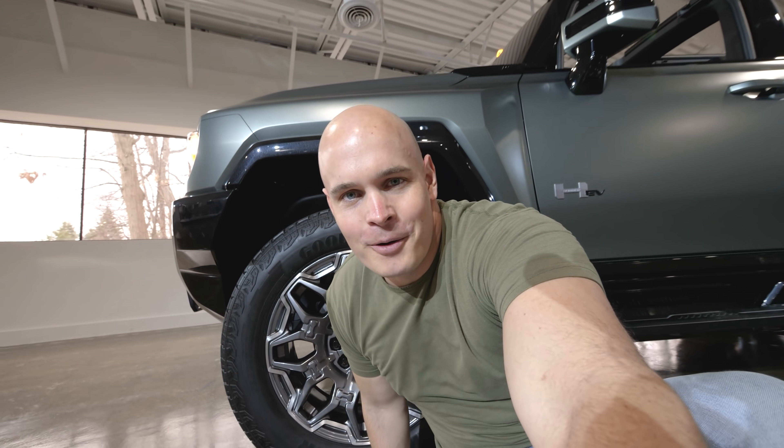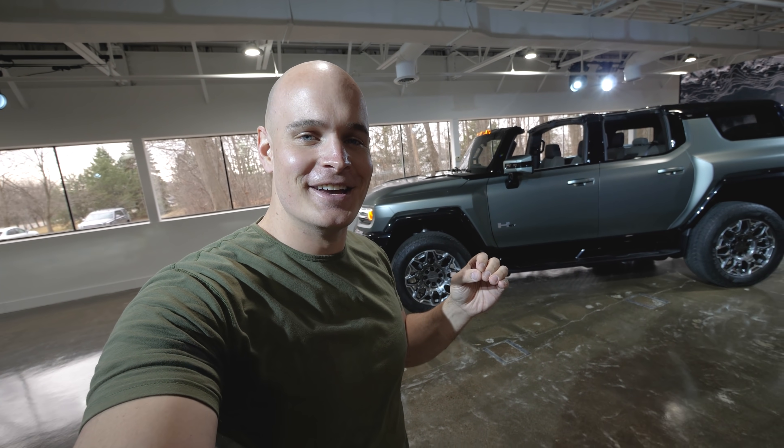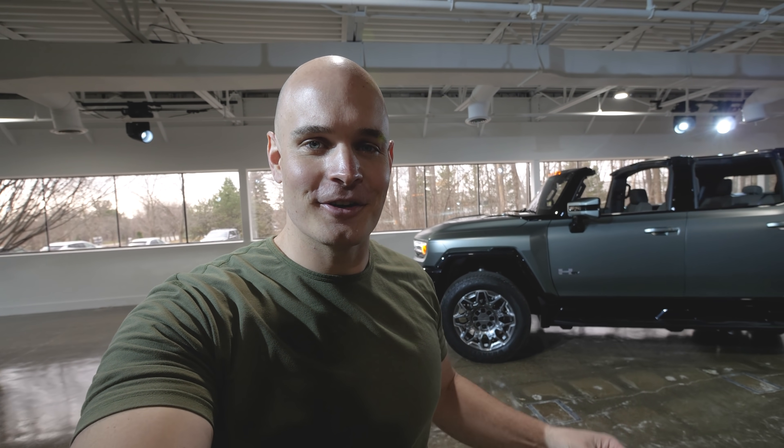If you thought the Hummer truck was the only new EV from GMC, you thought wrong. Behind me is the Hummer EV SUV, and today I'll show you what's different as well as how it all works from the inside. Batteries are pretty awesome — let's get started.